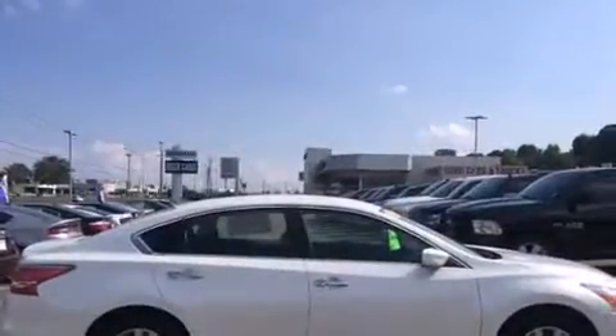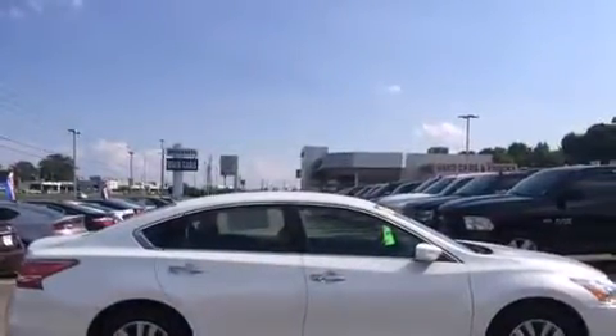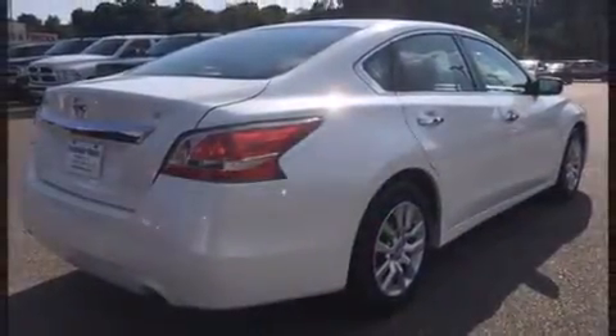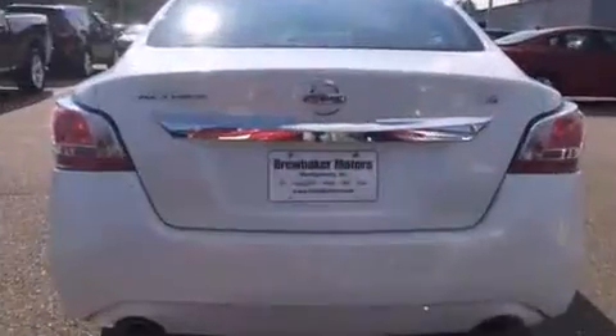It features a continuously variable transmission, front-wheel drive, and a 2.5-liter four-cylinder engine. It's equipped with tons of terrific amenities, but it won't break your budget.